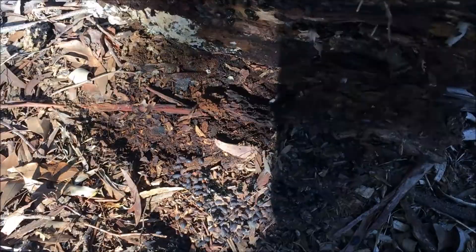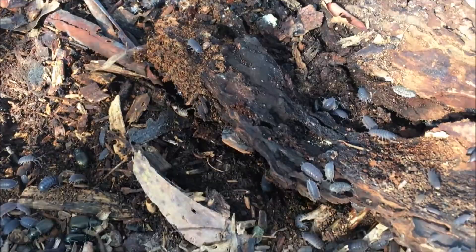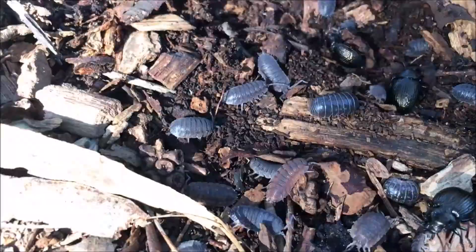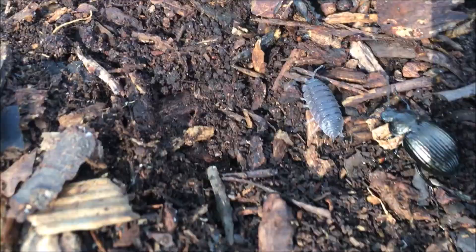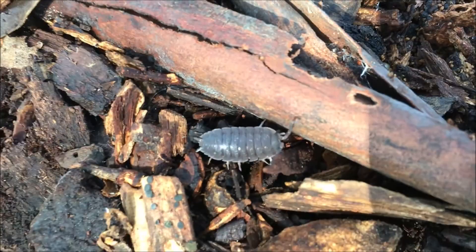Look what we found here — thousands of mini-beasts under this log. Mostly slaters, wood louse, butchie boys everywhere. You can call them butchie boys or slaters. There's a really good picture of one there. Its two antennae are feeling around everywhere, and look at its legs.